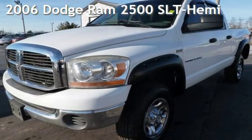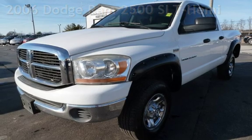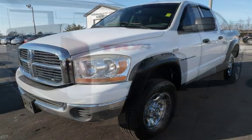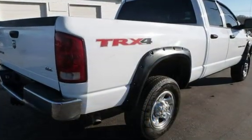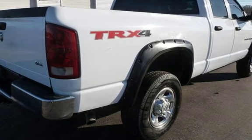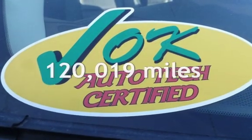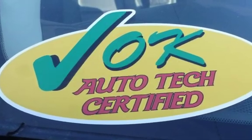Presenting a pre-owned 2006 Dodge Ram 2500 SLT Hemi. This four-door truck has an eight-cylinder, 5.7-liter V8 engine, with four-wheel drive and an automatic transmission. This Dodge has less than 121,000 miles on the odometer.